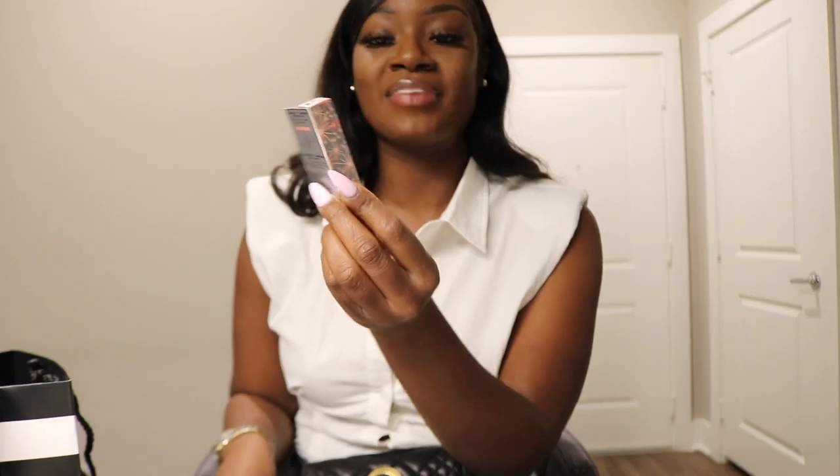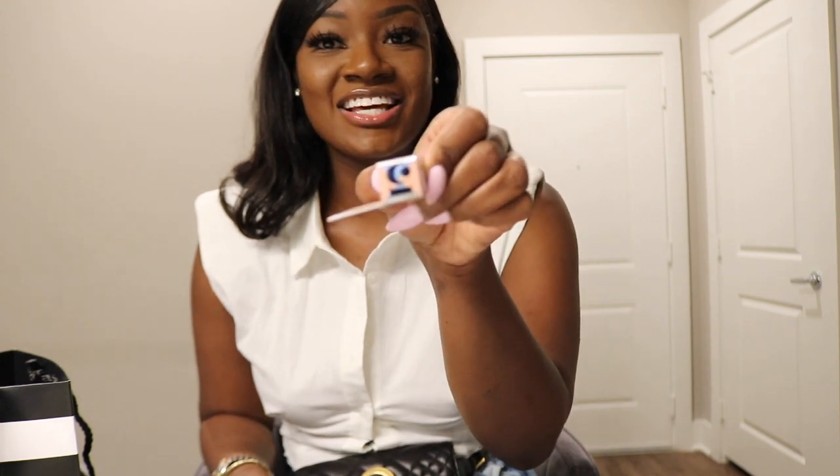Next I have a Benefit brow gel, also in shade five — the same color I normally get. I got the small version because it's my first time getting this brow gel and I'm not sure how it's going to work. I'll be the first to let you guys know — make sure you tune in for the next video when I do my makeup so you can see all of these products on my face.